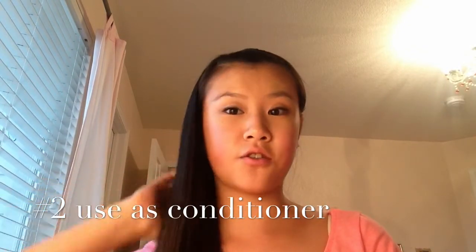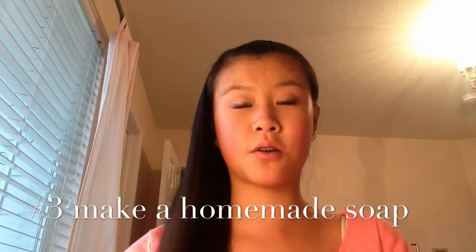Coconut oil is really good for dry scalp and dry hair. You can also make a homemade soap with coconut oil and it makes your skin super soft.